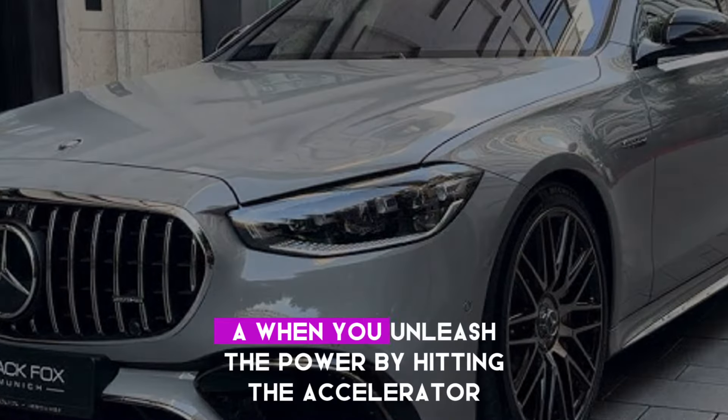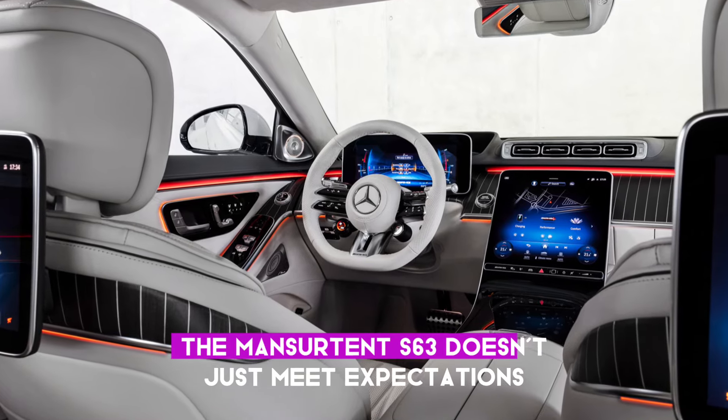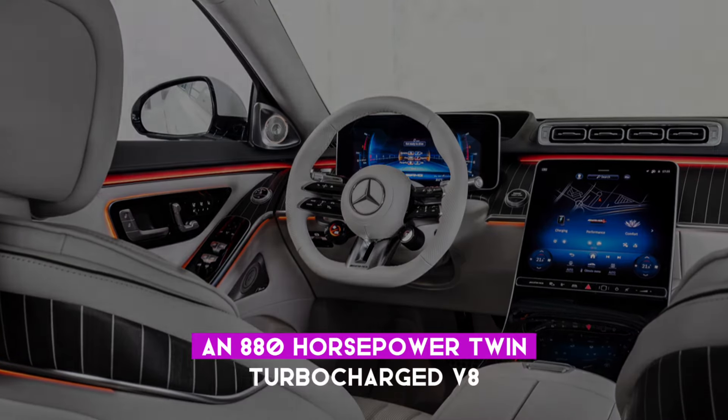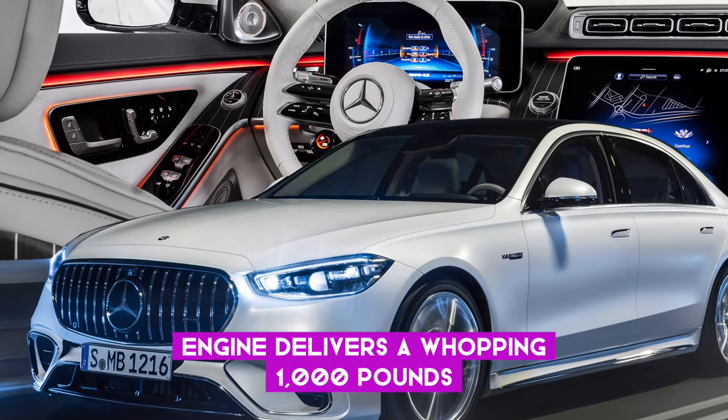But hold on — when you unleash the power by hitting the accelerator, the Mansory S63 doesn't just meet expectations, it blows them away. An 880-horsepower twin-turbocharged V8 engine delivers a whopping 1,000 pounds-feet of torque.